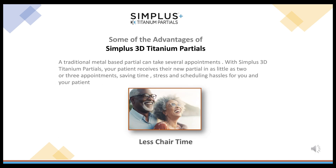Another advantage is less chair time. A traditional metal-based partial can take several appointments. With Simplus 3D Titanium Partials, your patient receives their new partial in as little as 2 or 3 appointments, saving time, stress, and scheduling hassles for you and your patient.